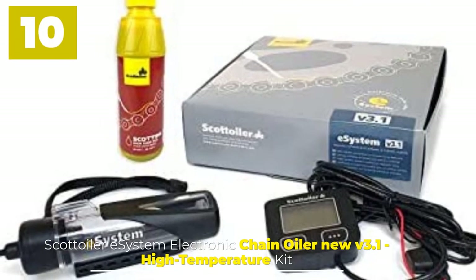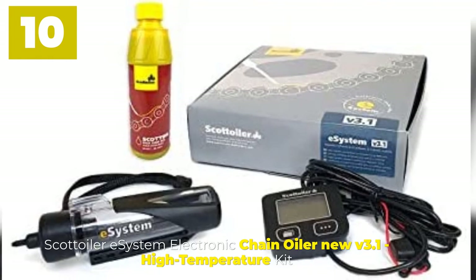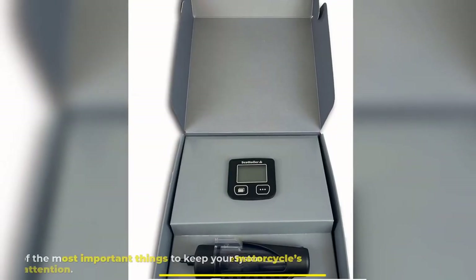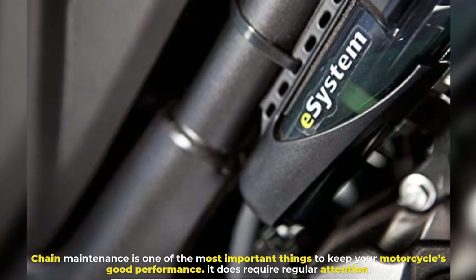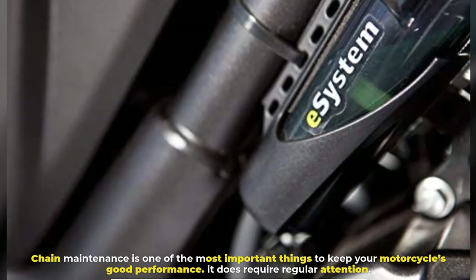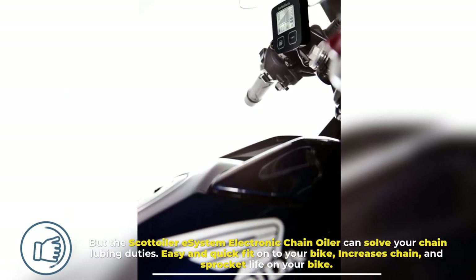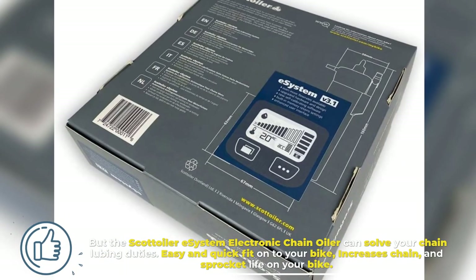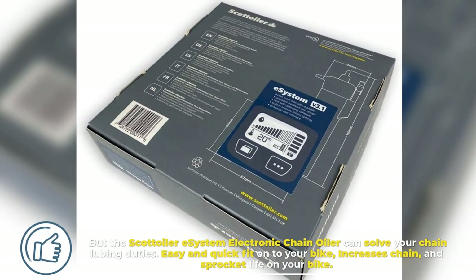Number ten: Scott Oilery System Electronic Chain Oiler, new V3.1 High Temperature Kit. Chain maintenance is one of the most important things to keep your motorcycle's good performance, and it does require regular attention. The Scott Oilery System electronic chain oiler can solve your chain lubing duties quickly and easily, and once fit onto your bike it increases chain and sprocket life.